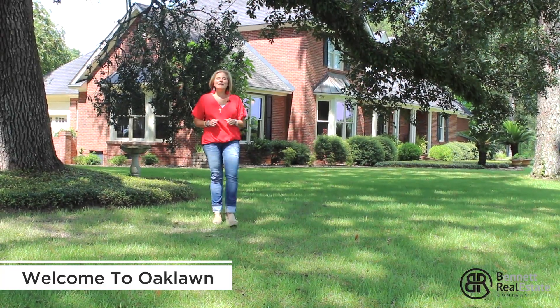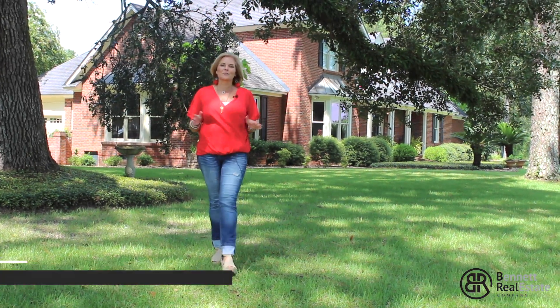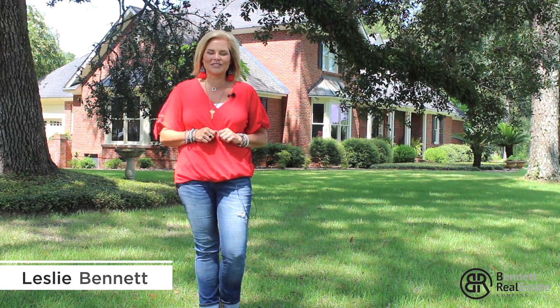Welcome to Oak Lawn. Enjoy the peaceful setting of this private estate. Listen to the quail calling and the breeze through the live oaks. Come join me as I show you around this beautiful estate located right here in historic Boston, Georgia.